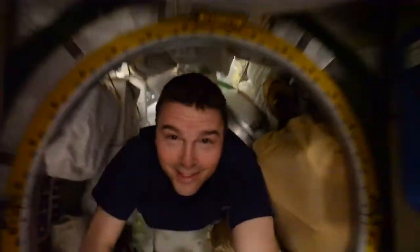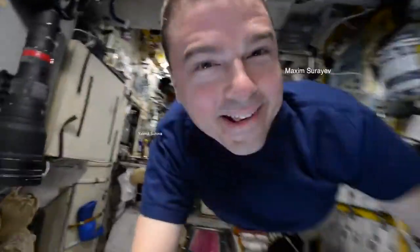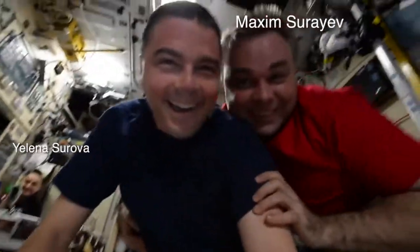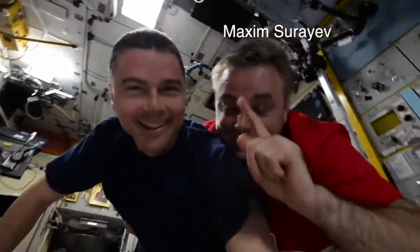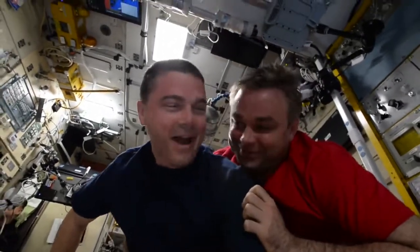We'll pass some fun things on the way. Dinner table again. Got Max. It's very difficult to squeeze one of the Russians here, especially when Max is here.